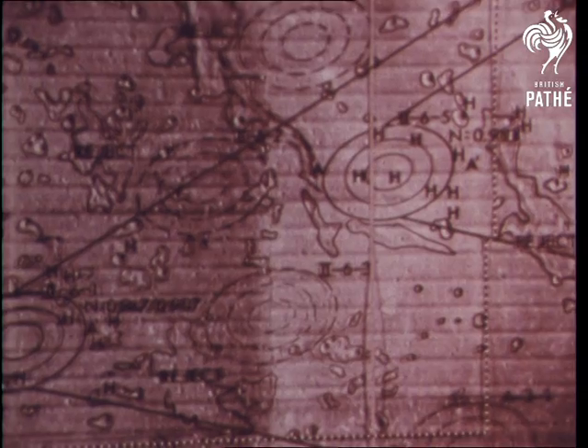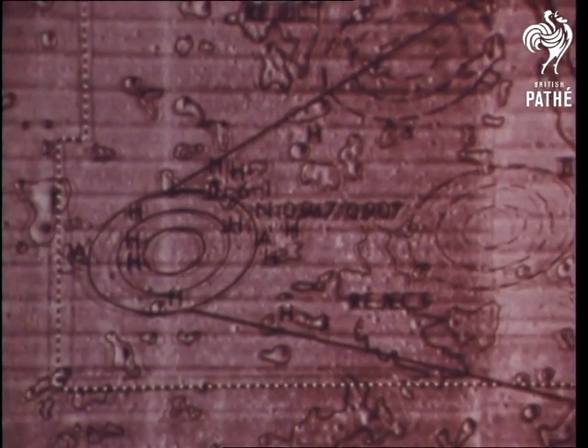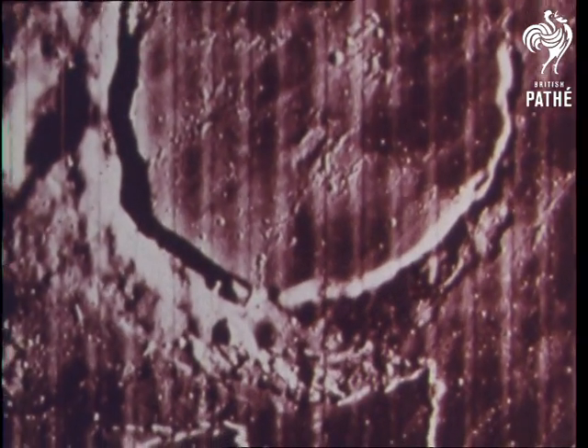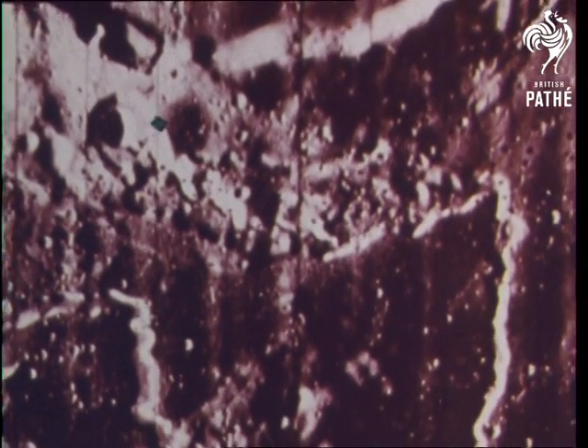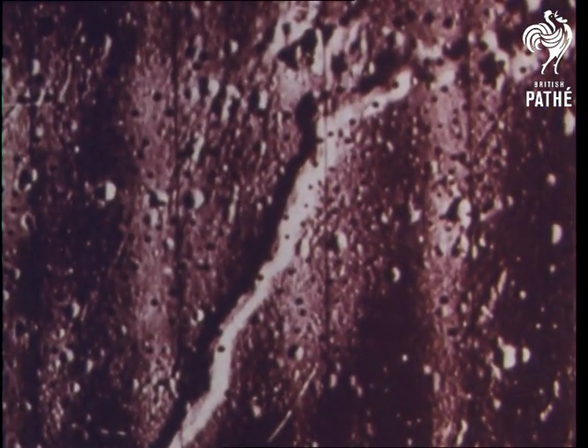For the first lunar landing, these sites have been narrowed down to three: landing sites two, three, and five. Selection of the final sites was based on high-resolution photographs by unmanned lunar orbiter spacecraft.